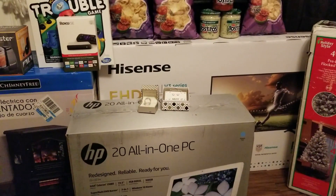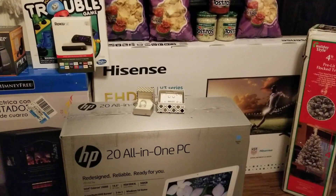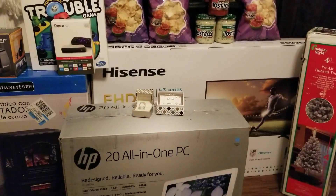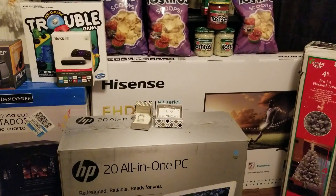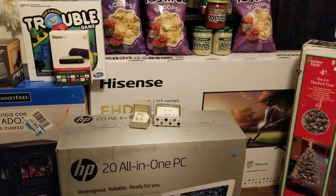Hi everybody, it's Amy from Bargain Beauty, and guys, I went Black Friday shopping. If you watch my main channel, you already know I was out in the stores on Thanksgiving day. I planned on only really spending money at Dollar General but ended up getting some deals that I really couldn't pass up.